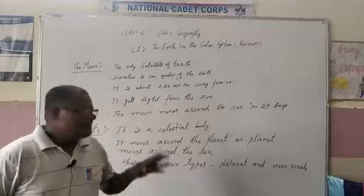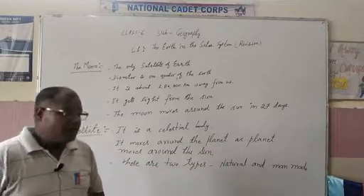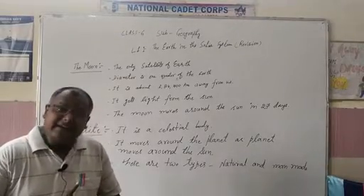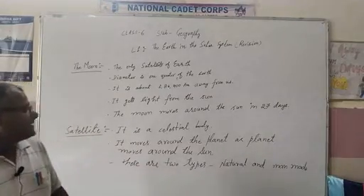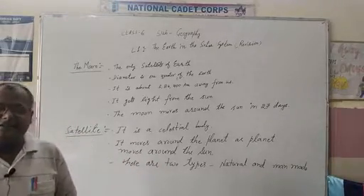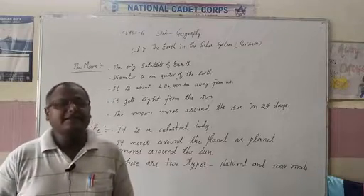It is a natural satellite of the Earth. To recap: it is the only satellite of the Earth; its diameter is one quarter of the Earth; its distance from the Earth is 3,84,400 km; it gets heat and light from the sun because it doesn't have its own light and heat; and it completes one rotation around the Earth in 27 days.